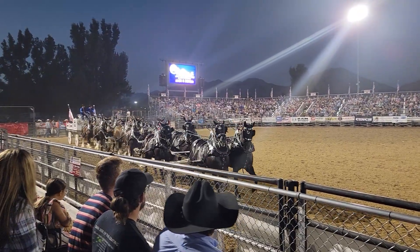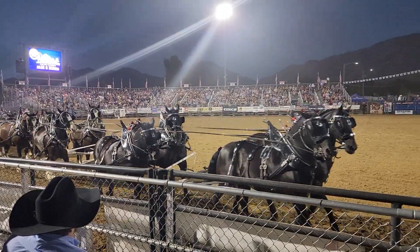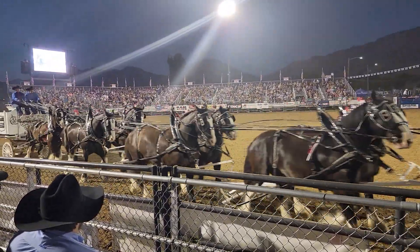Look at those shiny harnesses. Look at those cleaned up black horses. Look at that awesome wagon. We'll tell you a little bit about them.